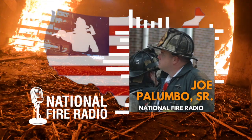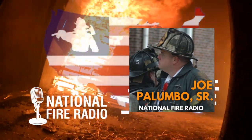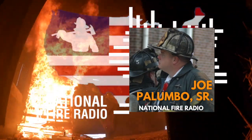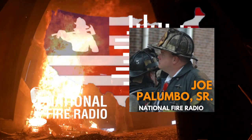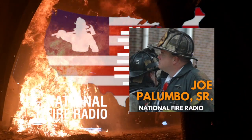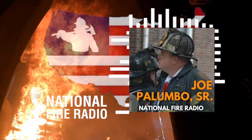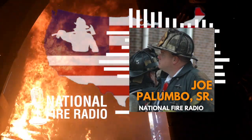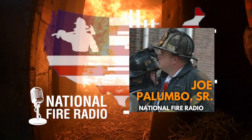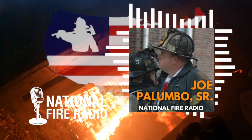You see all the time on social media and the news where guys are doing walkout ceremonies — not everybody gets one. Usually it's geared towards people that have been highly effective in their careers, people that made an impact. Talking with mutual friends, people that used to work for you, I know how influential you were in a lot of people's careers and also in the structuring and building of the Pennsauken, New Jersey fire department. Over your tenure there's been a tremendous amount of change.